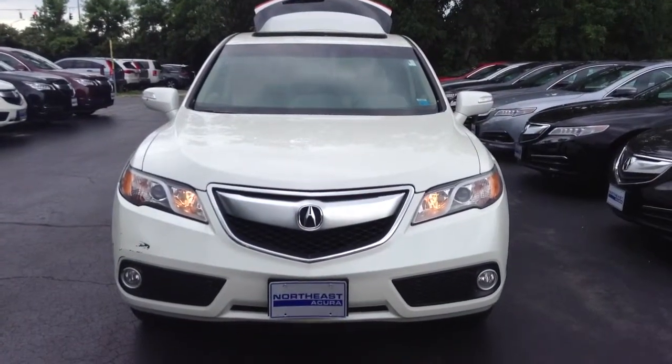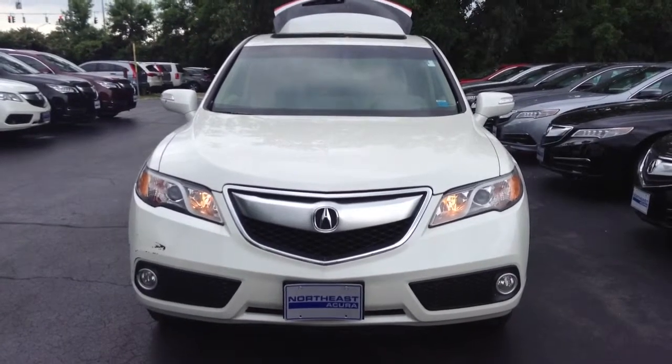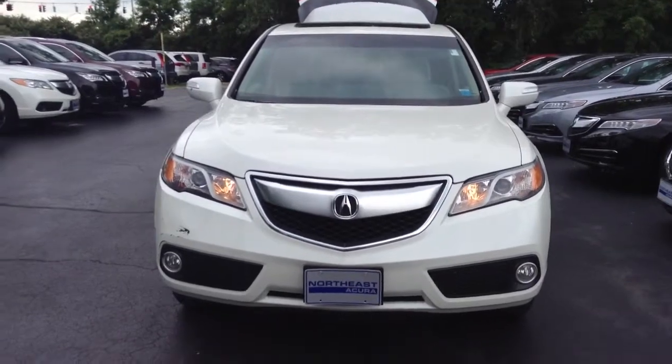Hello Kristen, it's Jill with Northeast Acura. I just wanted to send you a video of the RDX that you're interested in. This is a 2014 Technology Package RDX. It's got just over 25,000 miles on it.